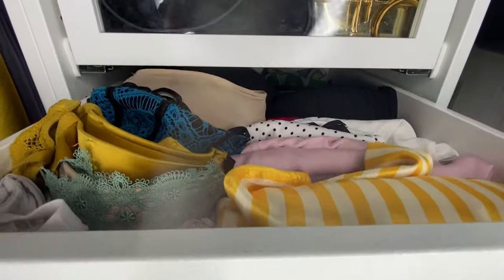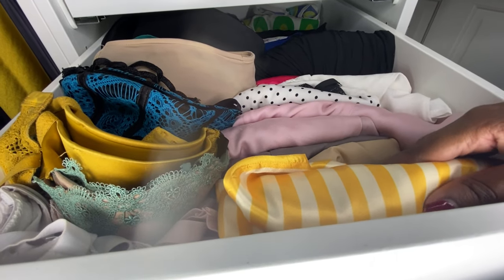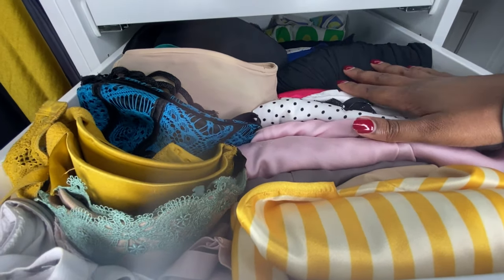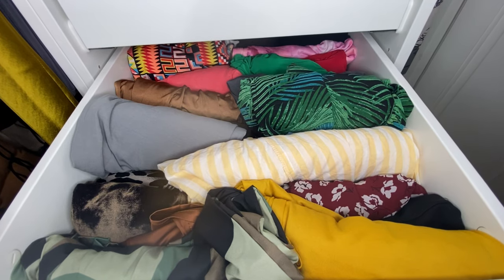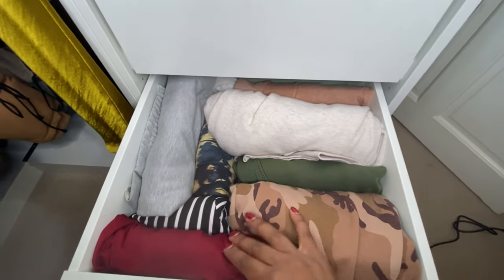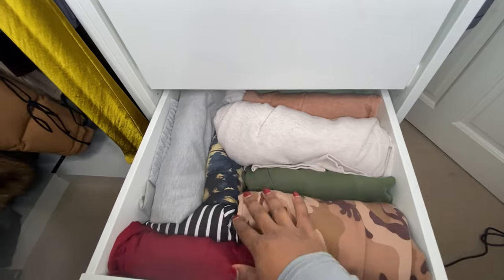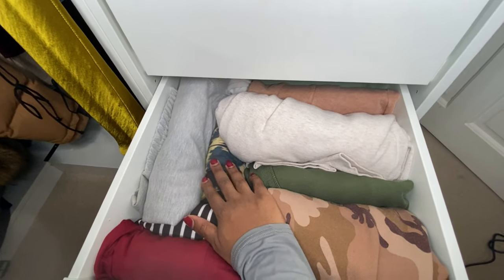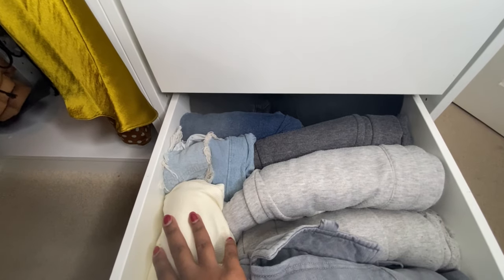The next drawer has my bras on the left and some pajamas — these were gifted to me by Boohoo, and I also have some from Victoria's Secret, with the majority from Primark. The next drawer has my dresses and skirts — kind of my everyday taxi dress drawer. Then there's a joggers drawer: I love joggers! These are from Boohoo, shorts from Primark, some from Zara, and leggings from Pretty Little Thing. The bottom drawer has more joggers, shorts from Primark, and high-waisted rib trousers from Pretty Little Thing.